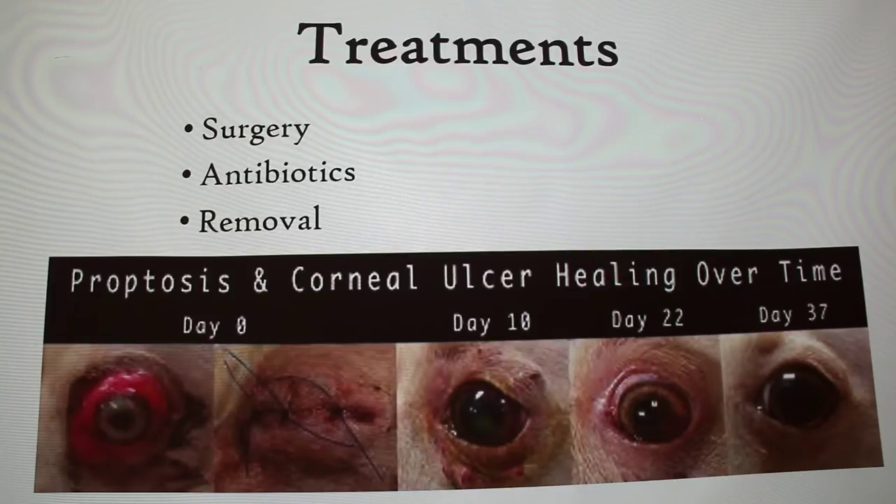This shows a progression of the same eye healing. Day zero is when they first come in for surgery, then after the suture, day 10, day 22, and day 37. Day zero is what it looked like when first presented, then they sutured it into the socket and probably put antibiotic in. By day 37 you can see the dramatic improvement — it's amazing.